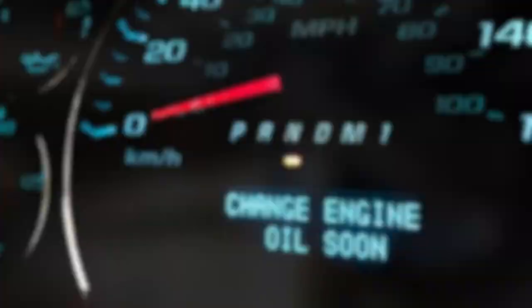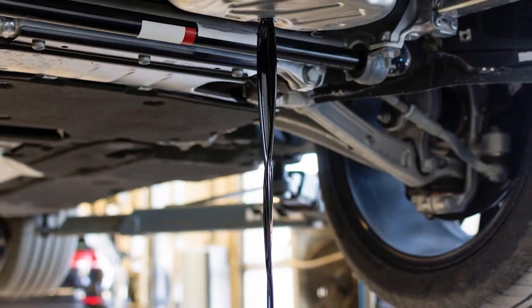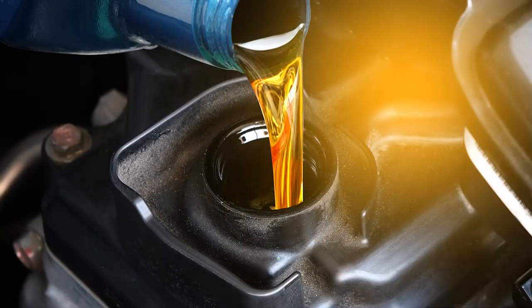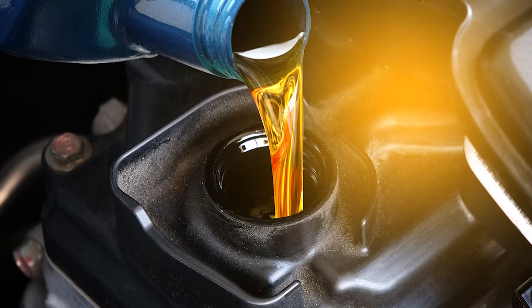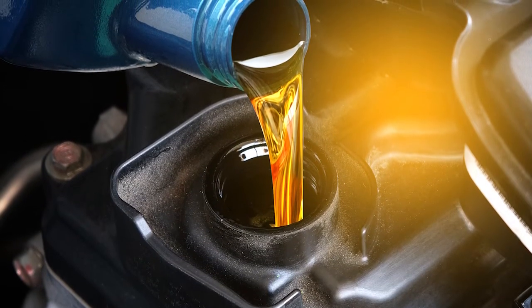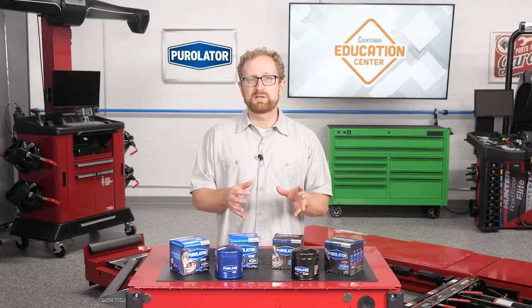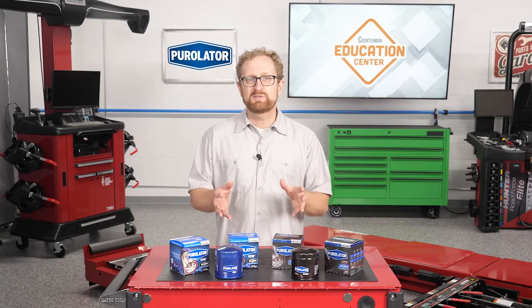Another reason is that manufacturer's recommended service intervals are getting longer and longer. In the past, it was standard practice to change the oil and oil filter every 3,000 miles. However, the recommended service intervals for vehicles today can range from 5,000 to 15,000 miles or more. Many newer vehicles require full synthetic or semi-synthetic oils with longer drain intervals.